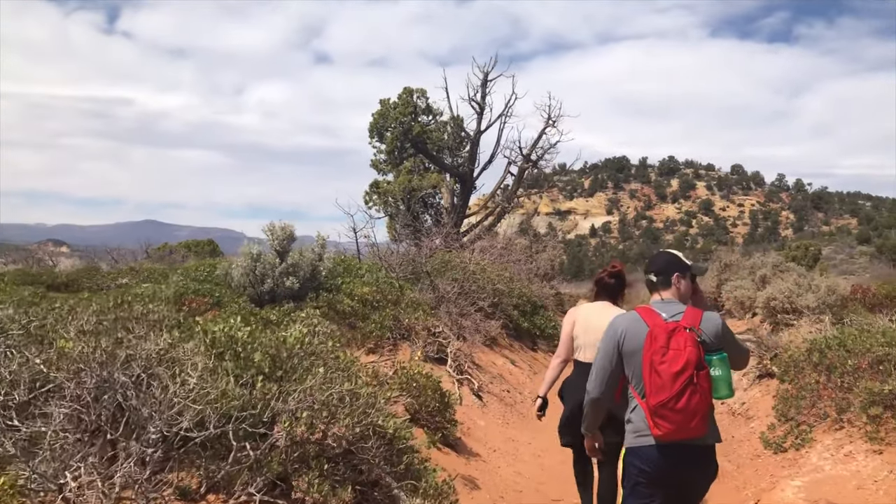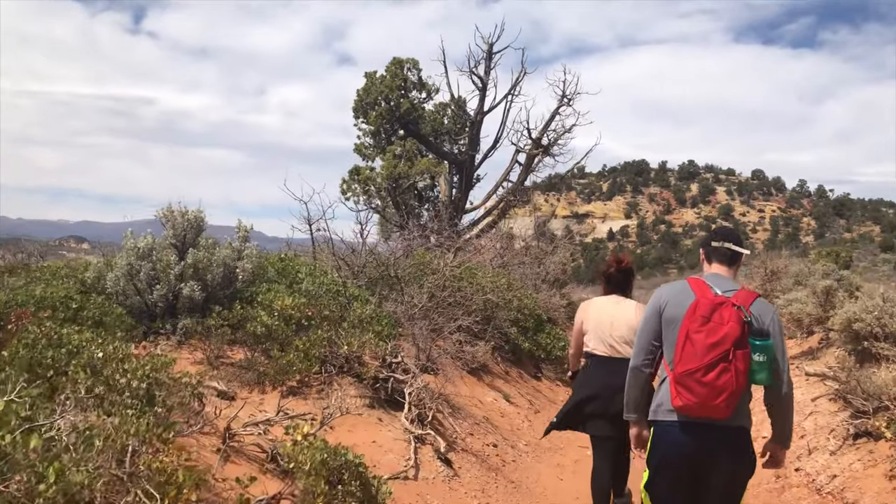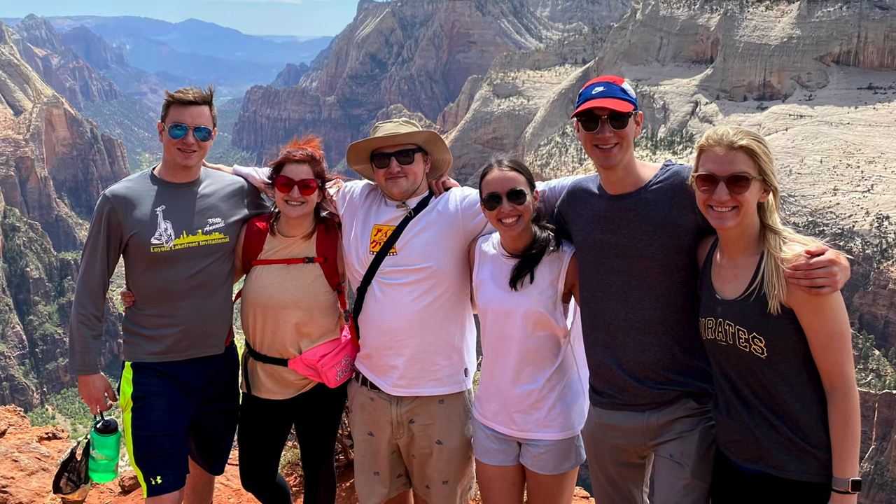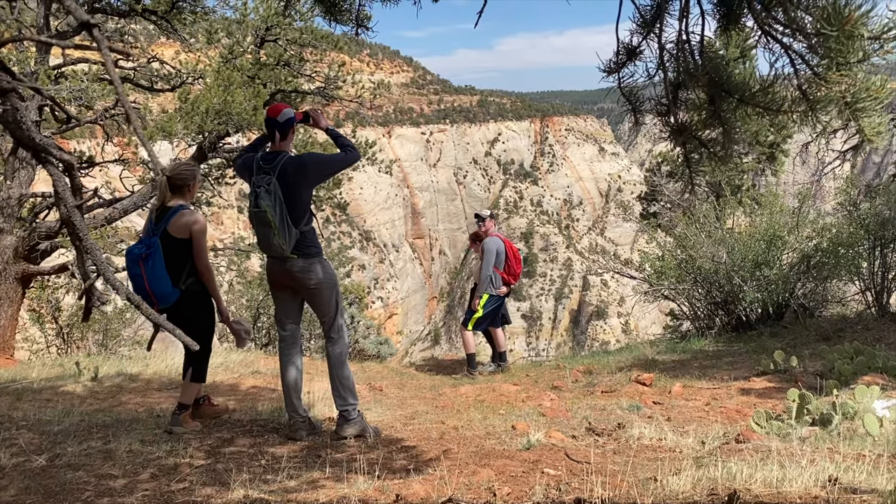You'll continue hiking downward for around 30 to 45 minutes, where you'll eventually find the Observation Point lookout. Here you'll find one of the best spots for photos in the park as you look down into the seemingly endless canyon walls.